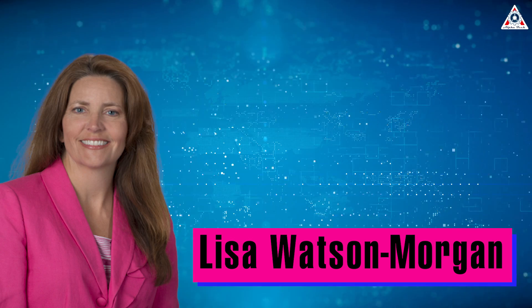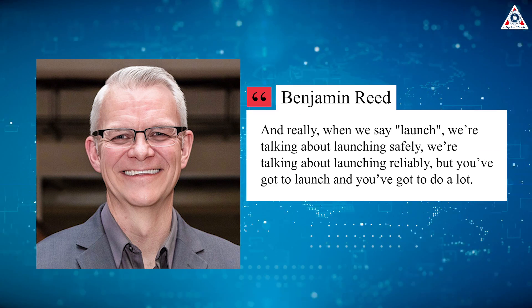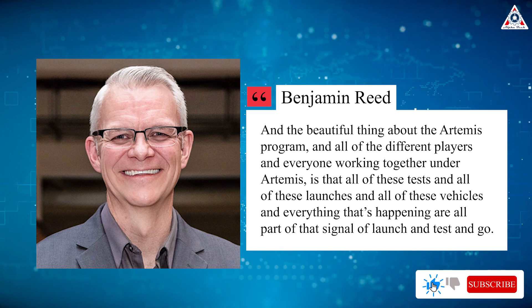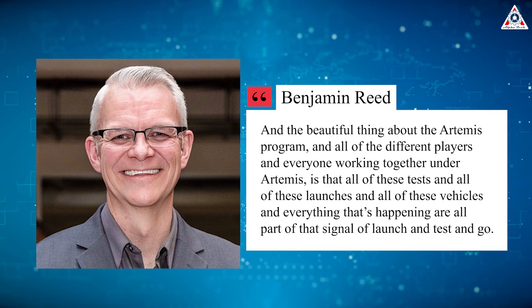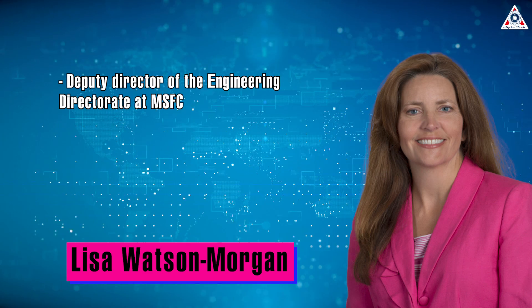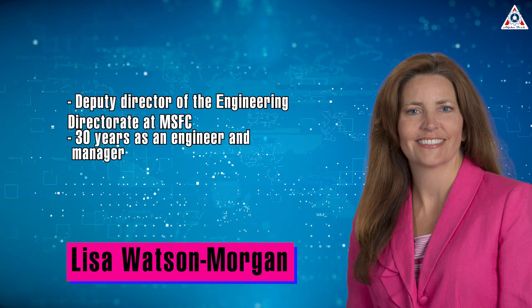During a fireside chat moderated by Watson Morgan in late October, Benji Reed, SpaceX's senior director of human spaceflight programs, phrased it as: 'Launch is signal and everything else is noise. And really, when we say launch, we're talking about launching safely and launching reliably. But you gotta launch and you gotta do it a lot,' Reed said. 'The beautiful thing about the Artemis program is that all these tests, all these launches, all these vehicles — everything that's happening — are all part of that signal: launch and test and go.' Watson Morgan, with over 30 years as an engineer and manager, said she fully supports SpaceX's approach to getting its lander ready.